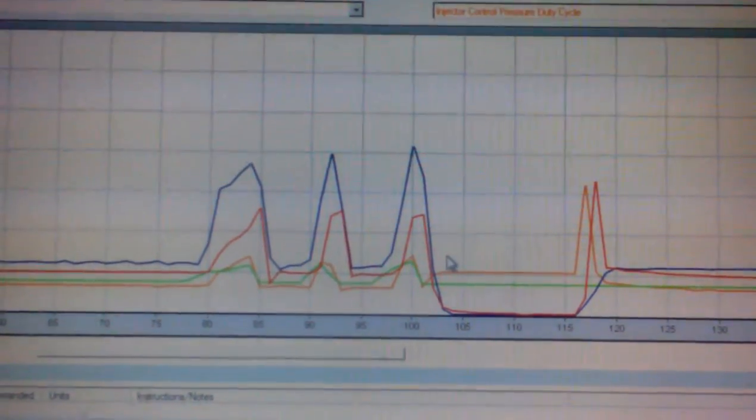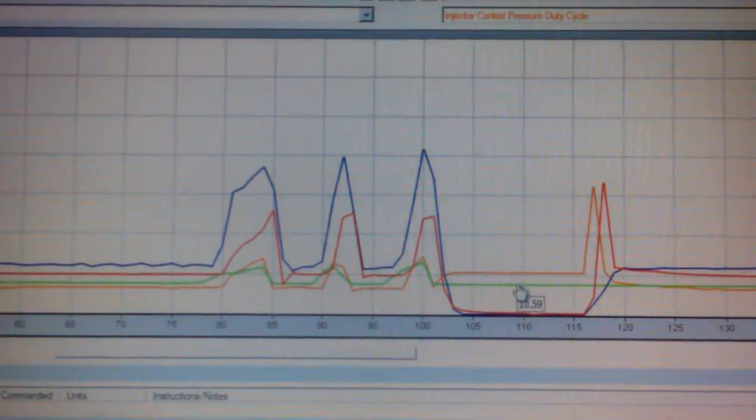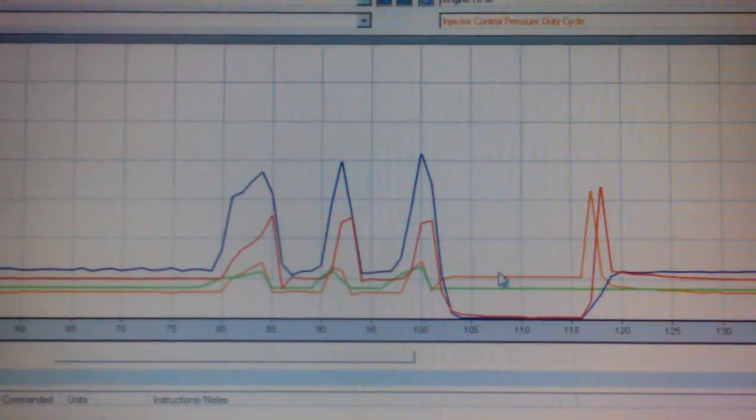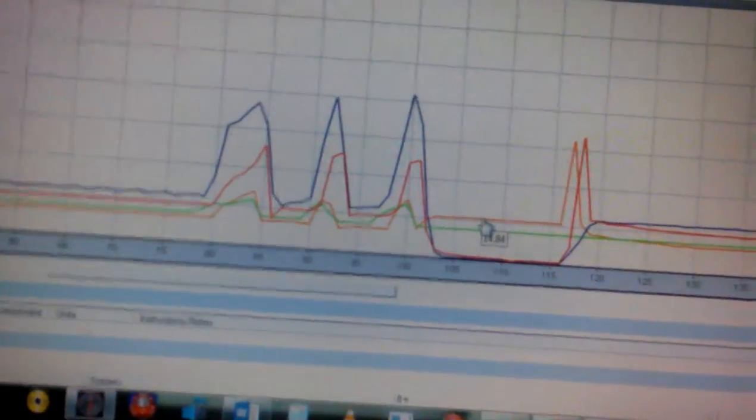So it completely shut off. My accelerator position went back to stock, which is just the regular 10.59, and my duty cycle for some reason was 14.84.